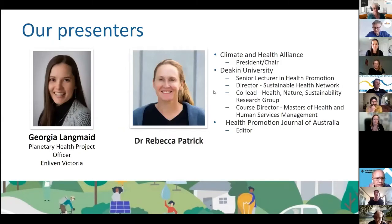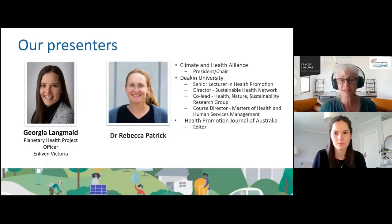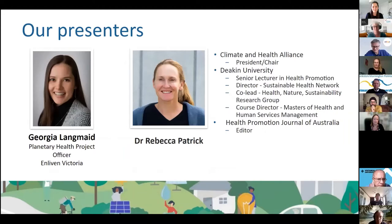We have an absolutely fabulous lineup of presenters today and I'd like to thank them for being willing to give up their time to share their expertise, experience and insight. It's my pleasure to provide you with some background for each of them.